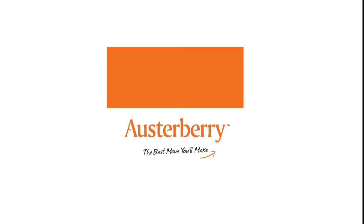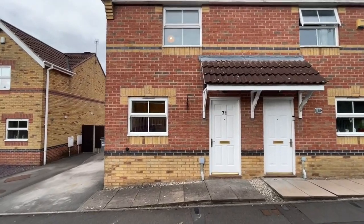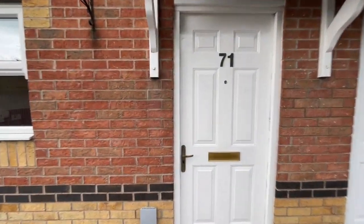The property we're going to view today is on Parsonage Street in Tunstall and it's available to let right now. Here it is — a modern two-bedroom semi-detached house with a tarmac drive to the side.